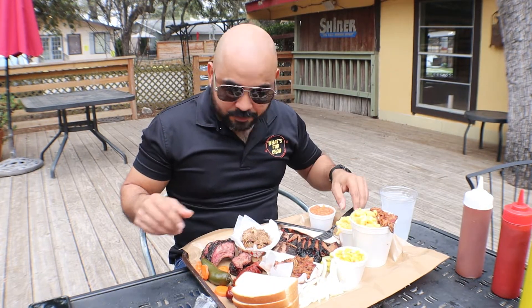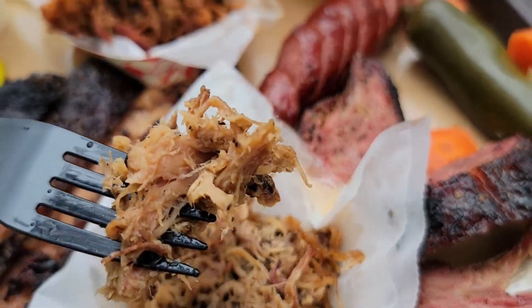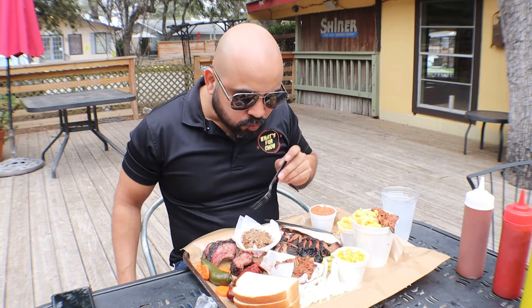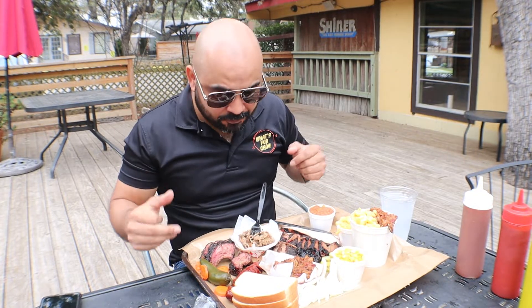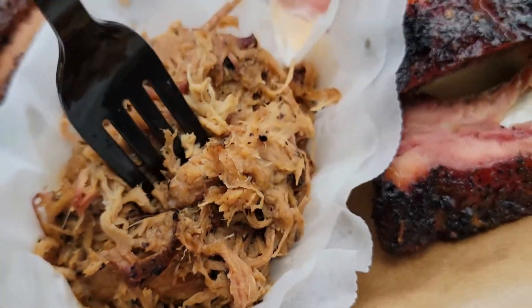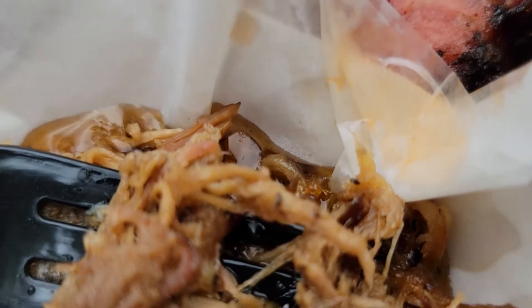Moving on to the pork — it's simple chopped pork. Very good, lots of flavor. I'm trying to figure out what they put in the pork, but I can taste the pepper and the salt. It's really moist — you can see the fat in there.